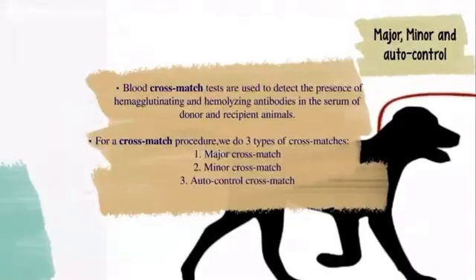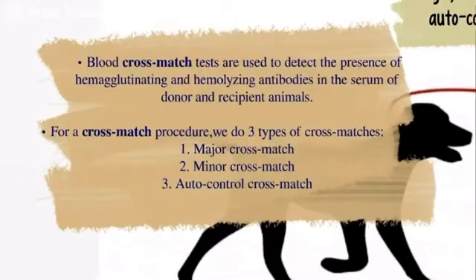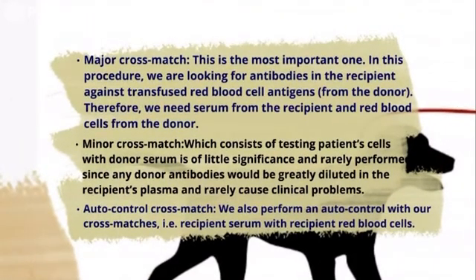Now talking about the cross-matching test: the cross-match is a laboratory test that predicts a transfusion recipient's response to a donor's RBCs and plasma by detecting any plasma incompatibility between the donor and the recipient. Cross-matching is a three-part procedure: major, minor, and autocontrol. The major part assesses whether there are antibodies in the recipient's plasma that may cause a hemolytic reaction to the donor's RBCs. The minor part detects antibodies in the donor's plasma that may react with the recipient's RBCs. In both parts, incompatibility is signaled by agglutination of RBCs.